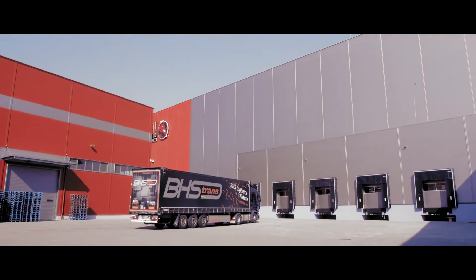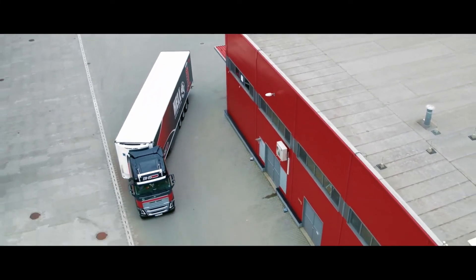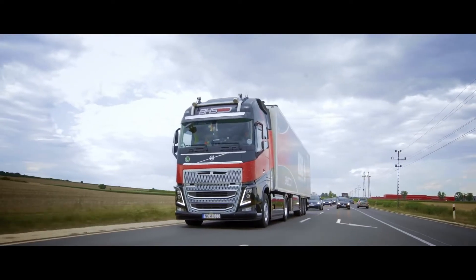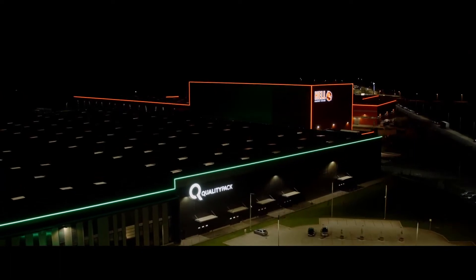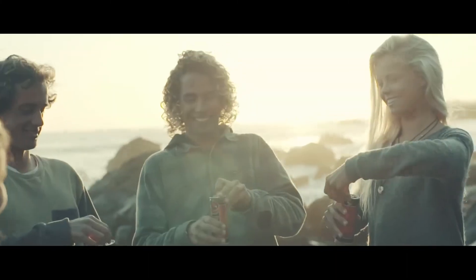Once everything is ready to ship out, the products are transported by one of the most professional players in the international freight forwarding market. They reach domestic stores and international distributors through BHS Trans KFT, the strategic partner of HELL. The journey that began with water emerging from the depths is concluded with a pop and a hiss.